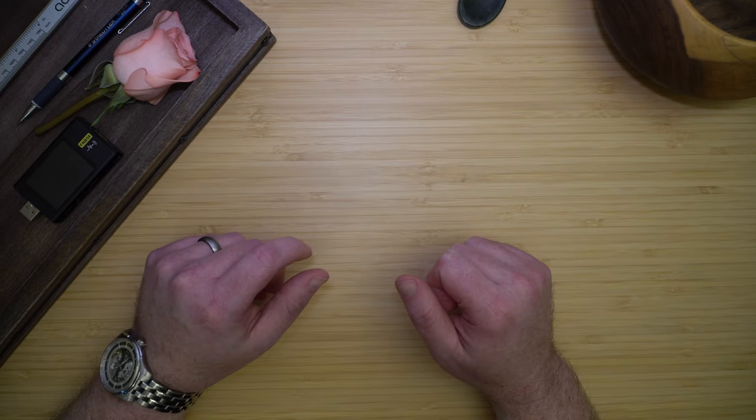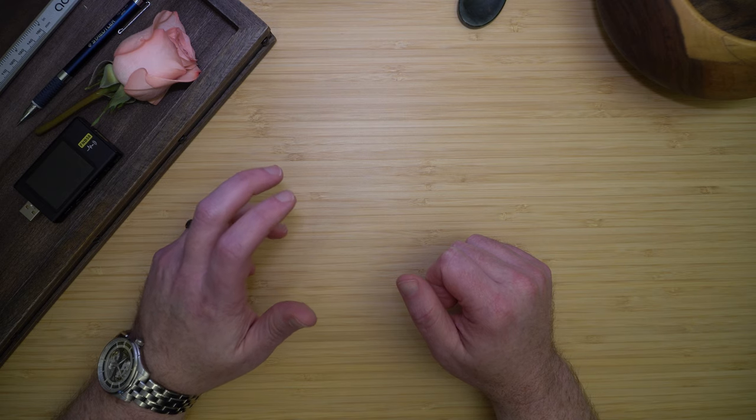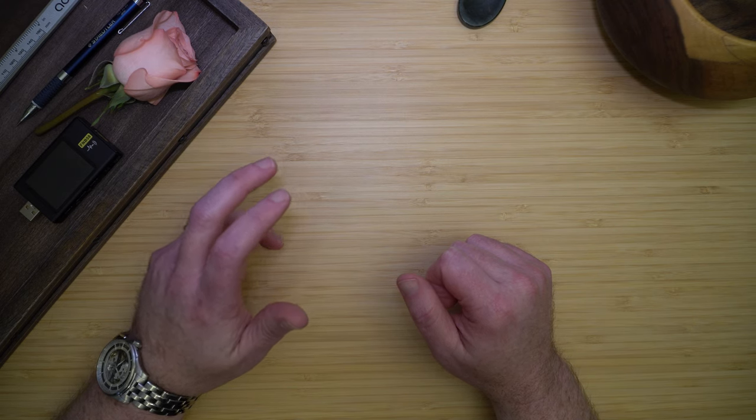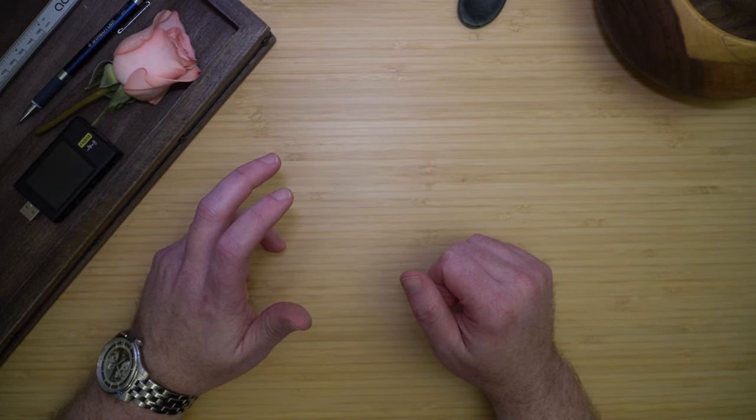I've always carried some form of EDC, starting with a pocket knife. But about 15 years ago, my EDC life changed forever when my wife and I were walking in a local park and she found a pocket knife in the grass. I couldn't tell much about the knife initially because it was covered in mud. When I got home and cleaned it up, I could feel that it was a very nice knife, and it was made by a company called Kershaw that I'd never heard of.